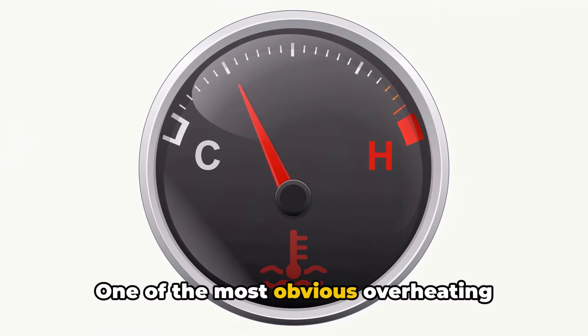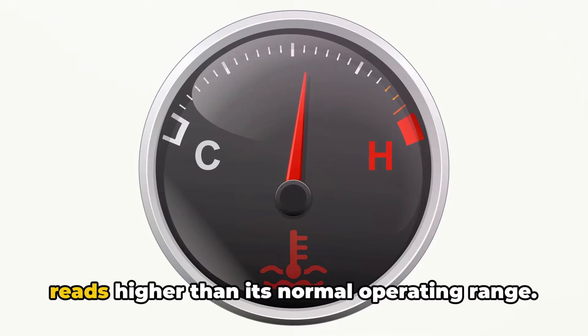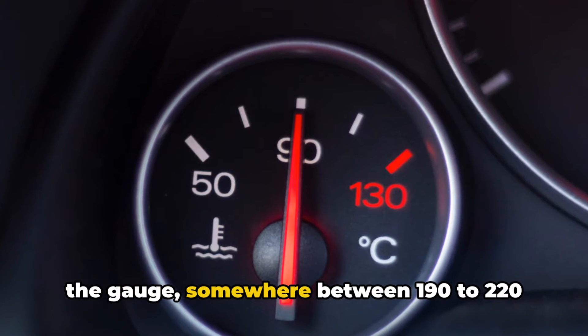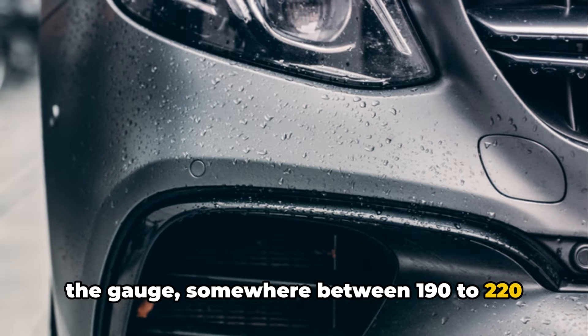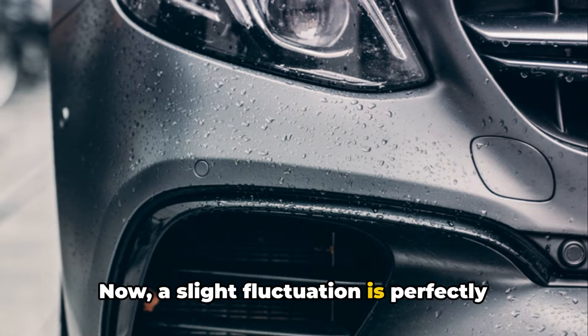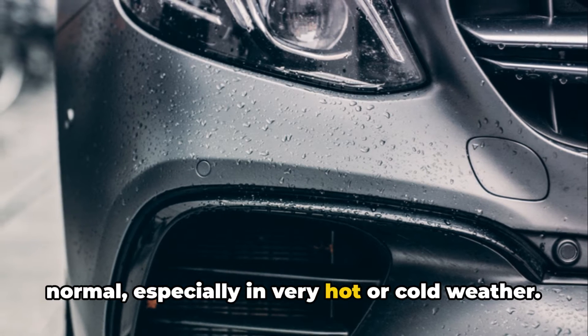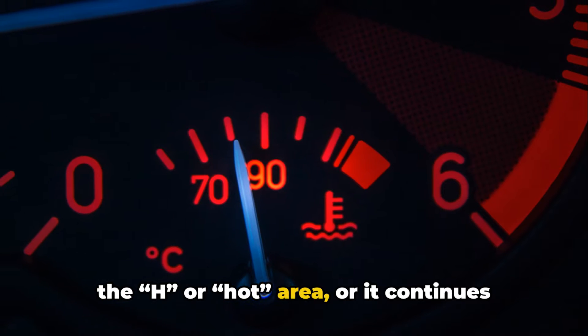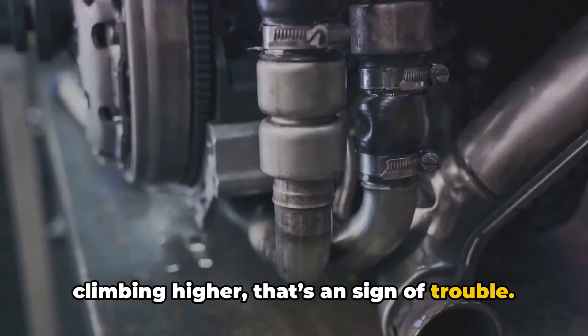One of the most obvious overheating symptoms is when your temperature gauge reads higher than its normal operating range. Most cars run around the halfway point on the gauge, somewhere between 190 to 220 degrees Fahrenheit. Now, a slight fluctuation is perfectly normal, especially in very hot or cold weather, but if that needle starts bordering on the H or hot area, or it continues climbing higher, that's a sign of trouble.